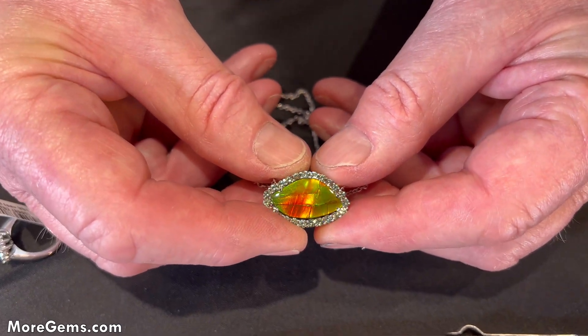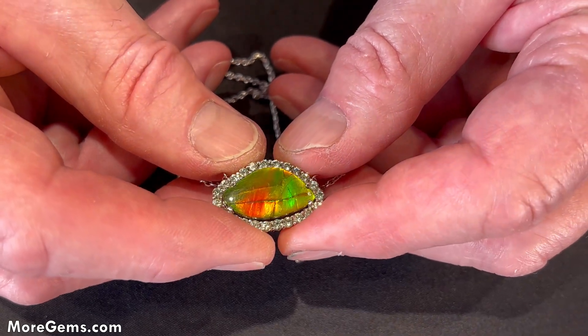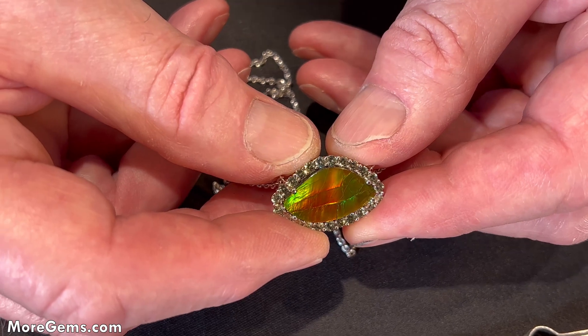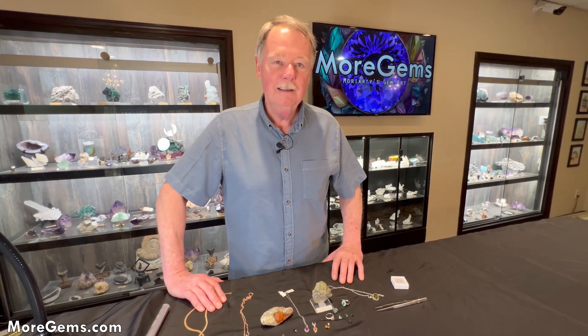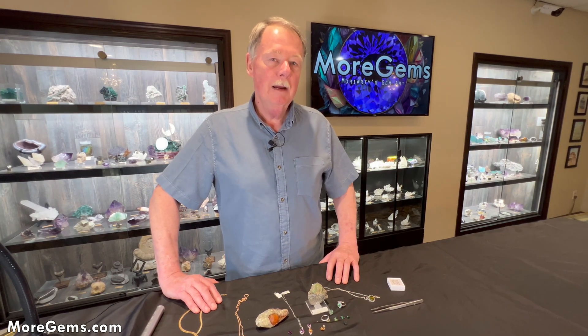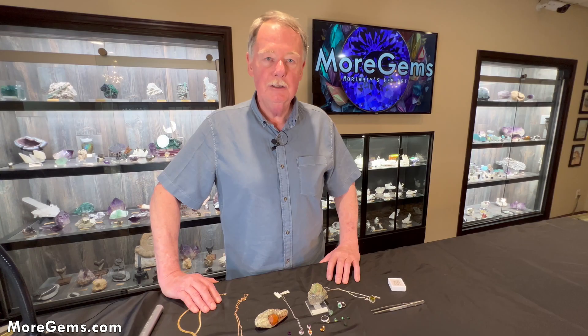There's one garnet family we didn't discuss: uvarovite, a type of green garnet in the ugrandites. They just don't come big enough to cut into jewelry pieces. I hope you've learned a little bit about the colors of garnets. If you have any comments, leave them below, and please remember to like and subscribe to see all of our upcoming educational videos.